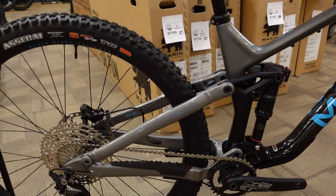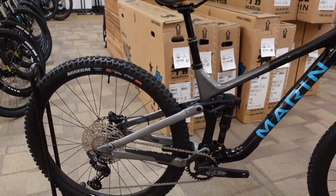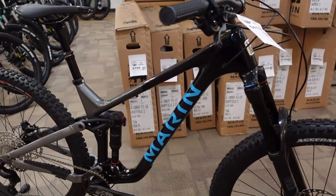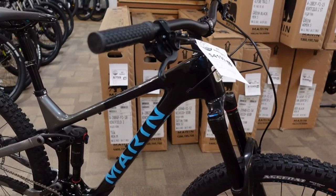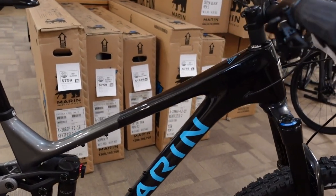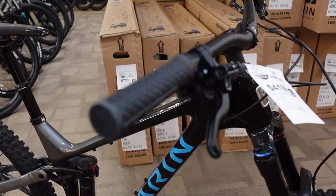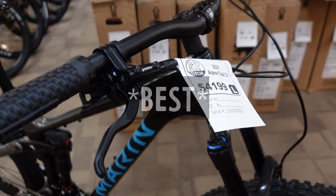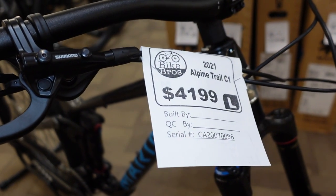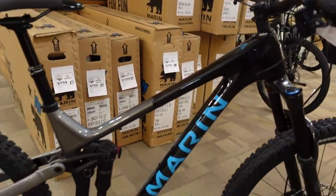Nice and short 430 millimeter chainstays in the back. A number of things on here are right at the cutting edge — not wacky cutting edge, but where people are begging bike companies to be. Where you're used to looking at ultra high end stuff for cutting edge geometry, we're seeing it at what is in my mind one of the absolute best price points for performance and value in the full suspension mountain bike market this year.